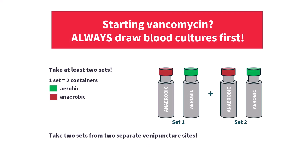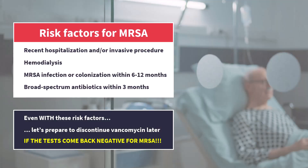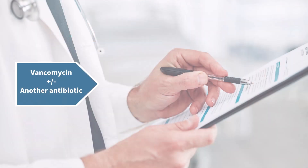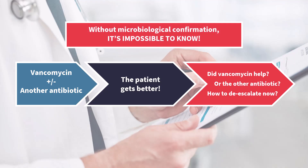Now, let's say for the sake of argument that you do start vancomycin empirically out of caution. If you do that, please leave yourself the option to stop it later. That means take two sets of blood cultures before starting antibiotics. If there is pneumonia, try to get a respiratory sample as well. That way, in 3 to 4 days, if cultures come back negative for MRSA or show another pathogen, you can safely de-escalate vancomycin before it harms your patient's kidneys. If you don't collect microbiological samples in time, you won't know what you are treating and you won't be able to de-escalate — so you will end up continuing vancomycin for who knows how many days, at the expense of your patient's kidneys.